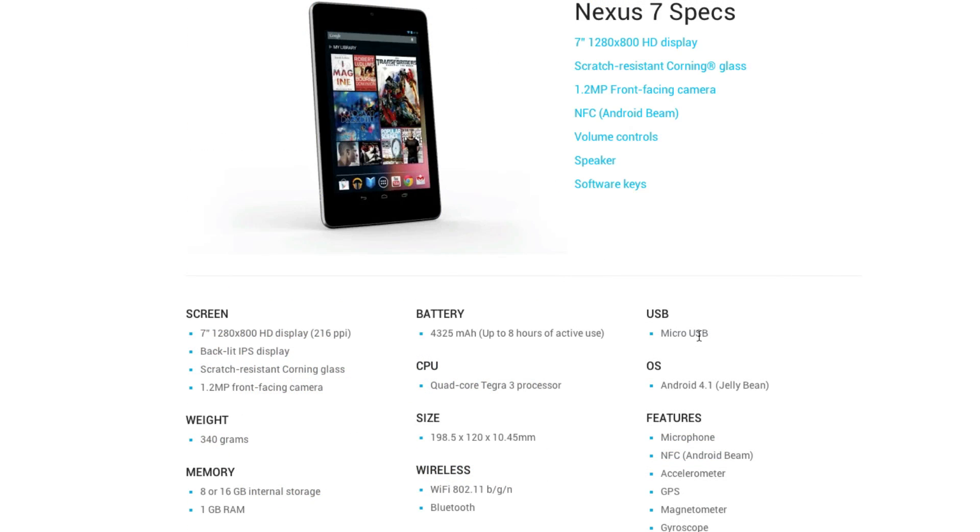Now let's take a look at some of the other technical specifications of the Nexus 7. It's got a 1.2 megapixel front-facing camera. For internal storage, your options will be 8 or 16 gigabytes, so you won't have any external storage options available. You will get 1 gigabyte of RAM. It's got Wi-Fi and Bluetooth. For charging, you'll be using micro USB, and it features a microphone, NFC, an accelerometer, GPS, a magnetometer, and a gyroscope.